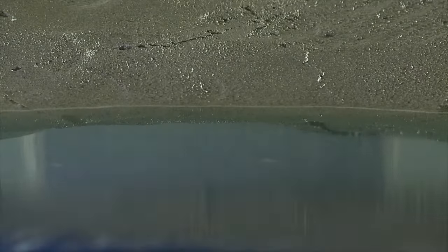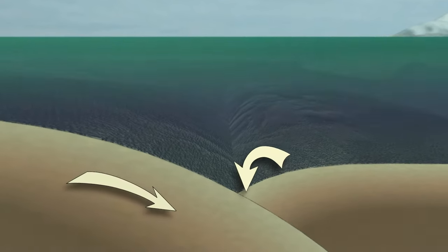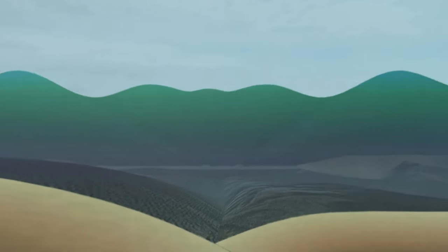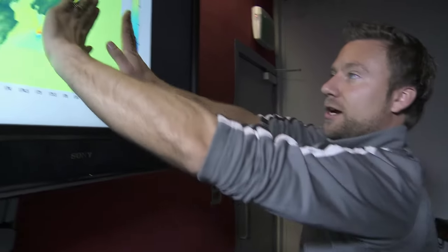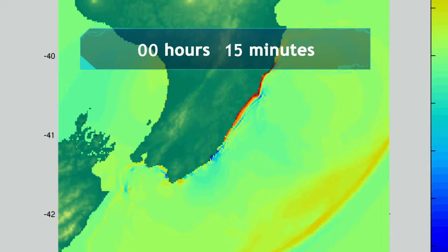The biggest tsunami in the world are caused by locked subduction interfaces that build up massive forces which are suddenly released. Unfortunately, this is exactly the situation we have only 100 kilometres off the east coast of New Zealand. A computer model shows: from the instant an earthquake occurs and the ground snaps up, a wave hits in five minutes and is already wrapping around the coast, reaching Wellington in 20 minutes. Five metres on a deepwater model will reach 10 to 15 metres at the coast, then double again as it runs up on steep coastal land.